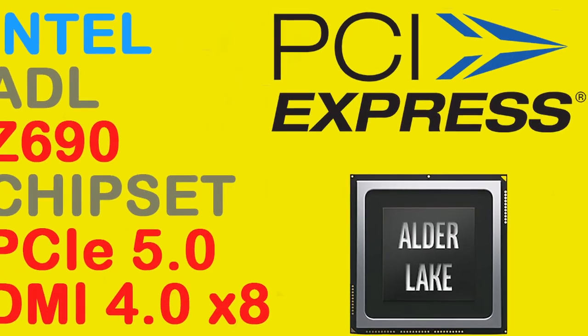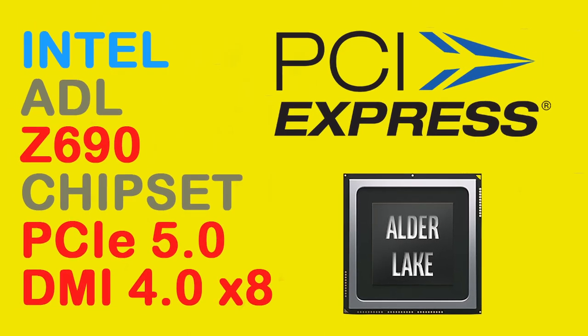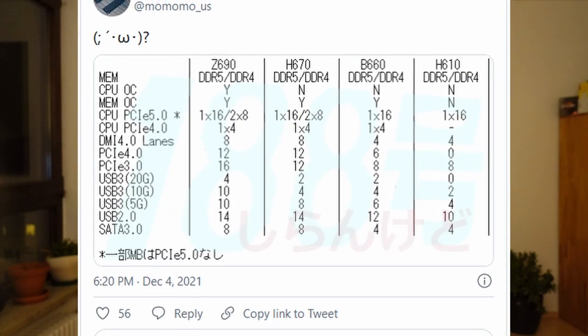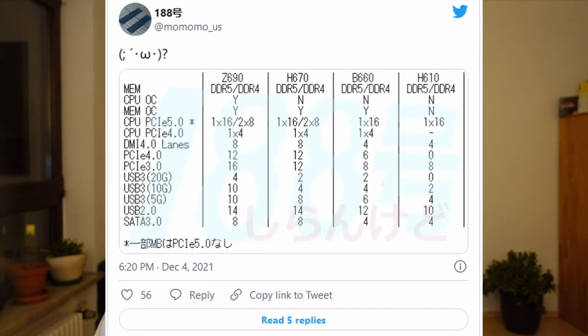I've talked about Z690 in detail before. It's a huge upgrade from the previous Z590 mainboards, offering a lot more bandwidth and PCI-Express lanes for your connection needs. The question is how much of these improvements will carry over to the B660 chipset. If the leaked spec sheets from Twitter user momomo_us are correct, B660 looks like it will offer about half the connectivity of its bigger brother.